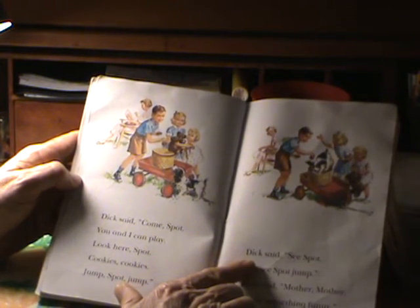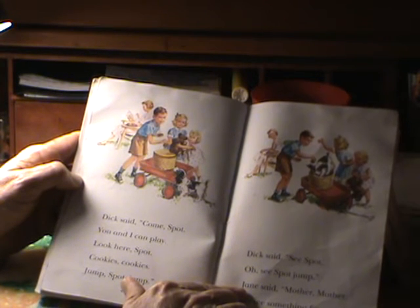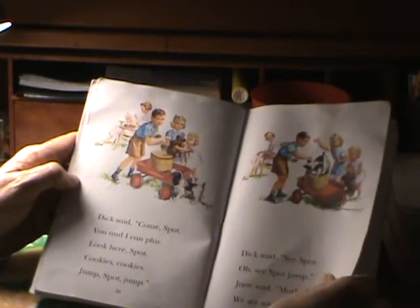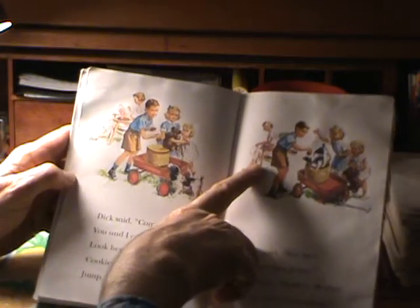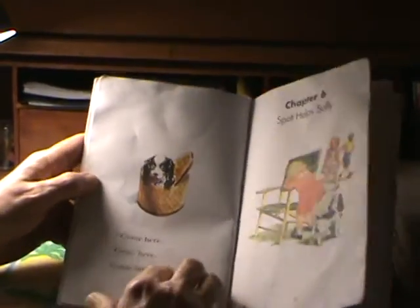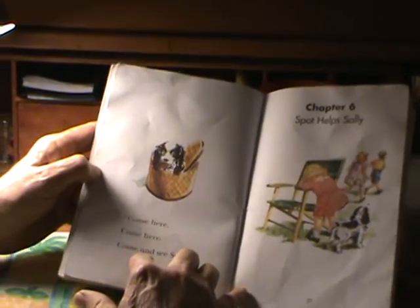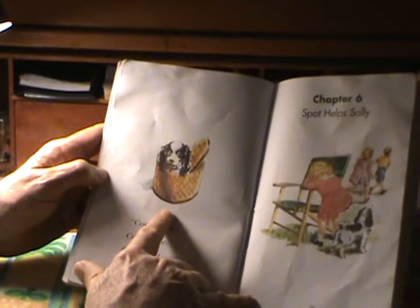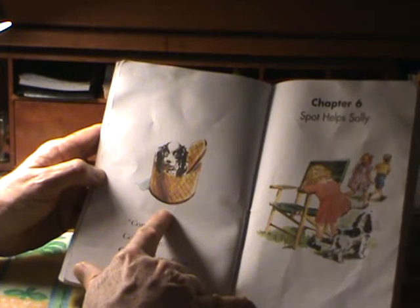Dick said, see Spot, oh see Spot jump. Jane said, mother, mother, we see something funny. Mother turns around to look — mother sitting in a chair. Come here. Come here. Come and see Spot. Spot is in the basket. Spot has a cookie in his mouth. Spot looks funny.